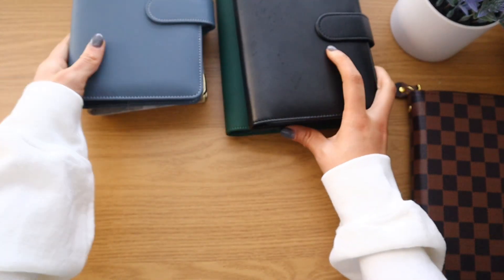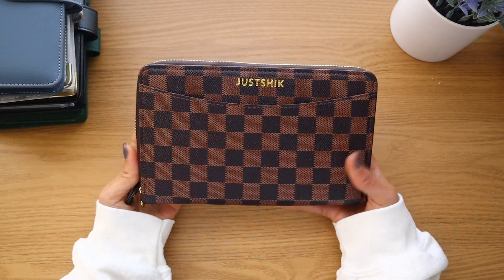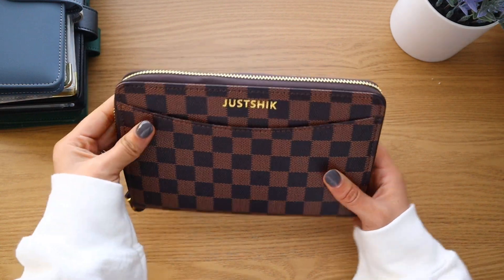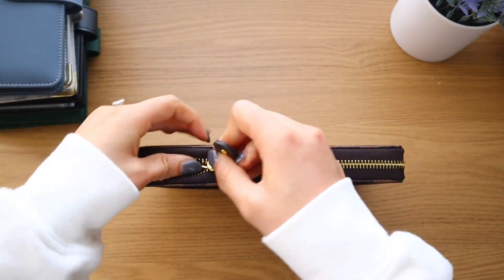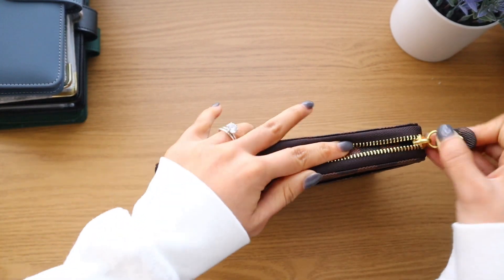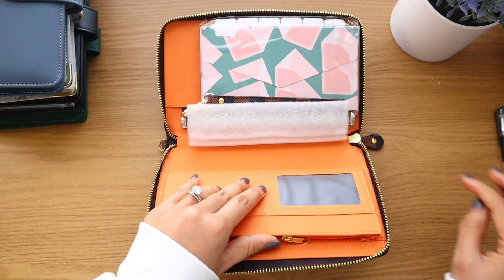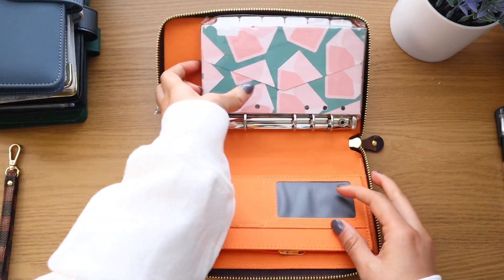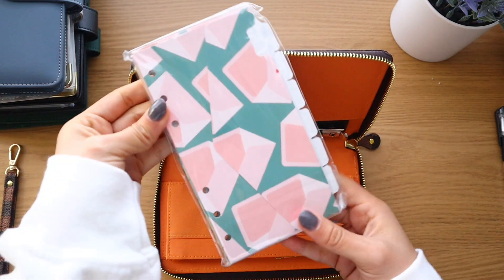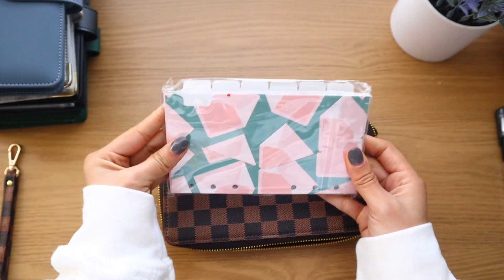For Christmas I got a new wallet which is so beautiful. I haven't opened it yet so we're going to open it together. It comes with a pen and a little strap, and it also has some envelopes inside which I probably won't use for my actual wallet but will use somewhere else.